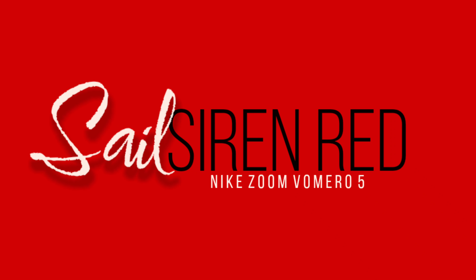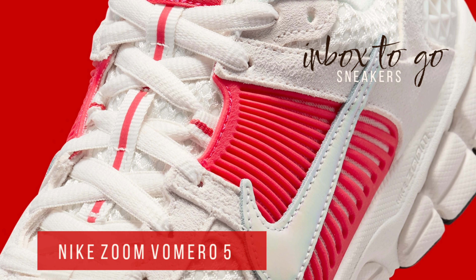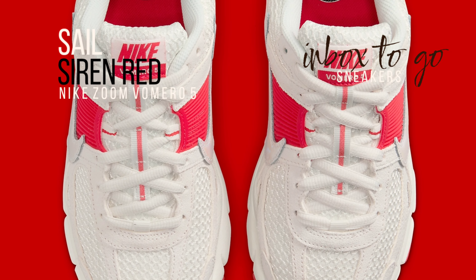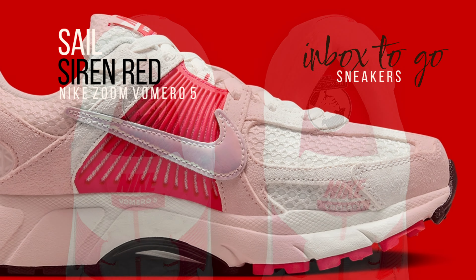The Nike Zoom Vamero 5 Sail and Siren Red 2024 release information. The Nike Zoom Vamero 5 is still likely Beaverton's best response to the tech runner tsunami, even if it seems like new designs are releasing every week. However, it needs to exert pressure with creative colorways if it is to maintain that position.